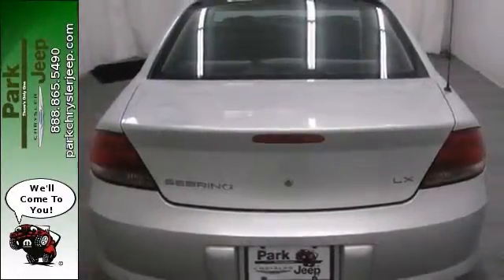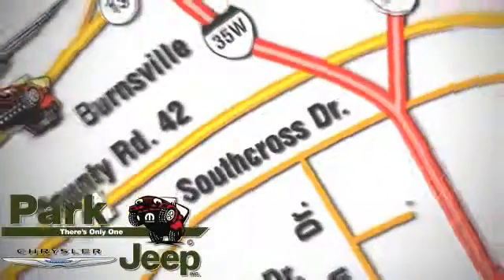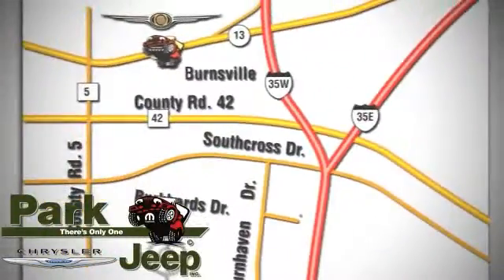Come in and take a look for yourself. Discover Park Chrysler Jeep today. We're conveniently located at 1408 West Highway 13 in Burnsville, Minnesota, just off 35W.